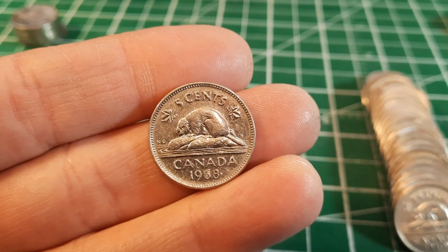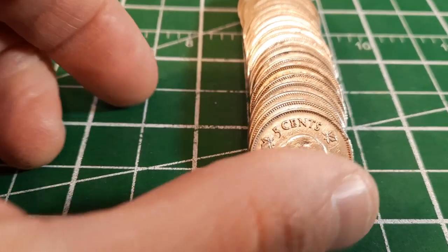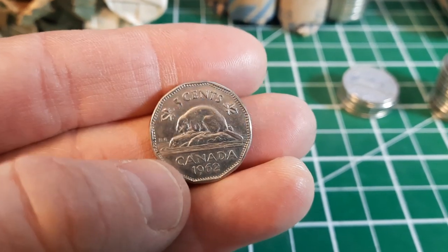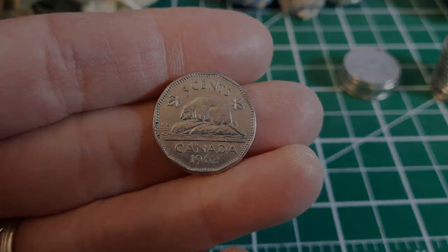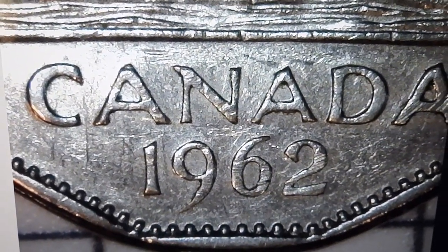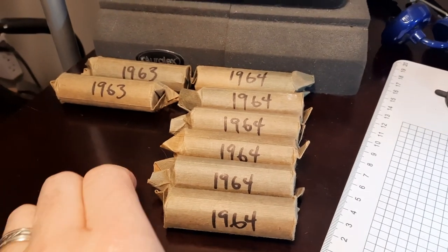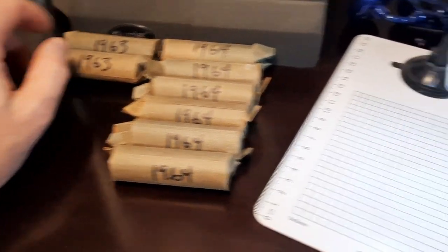Roll number four we found a random 1968 — our second coin that isn't a 63 or 64 — and then we found a random King George the Sixth, a 1940. End of roll number six and a 1962 snuck in; it's our only 12-sided edge so far, so we can check it for the double 1962 double date. We would see doubling at the base of the two and often at the one — we don't see it here, just a scratched-up 1962. Ten rolls down and still no extra waterline.